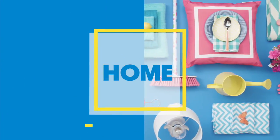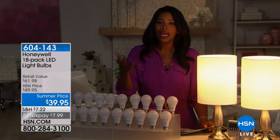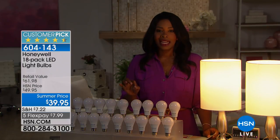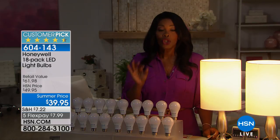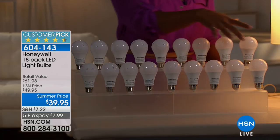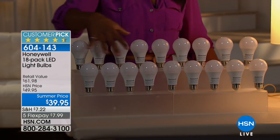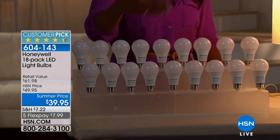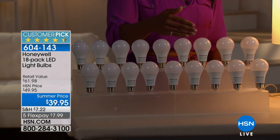This hour we are dedicating to home solutions — things we need in our home where we've found a better way to do them. The first is lighting. Honeywell has created the longest running light bulb there is: 22 years. And the best part is that you're getting 18 of them, with each bulb rated to run 22 years when used about three hours per day.